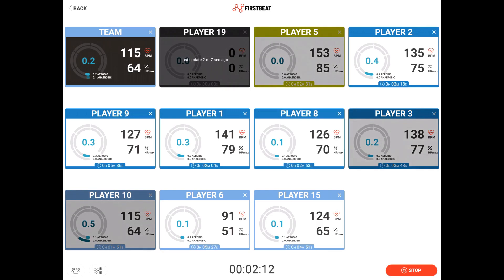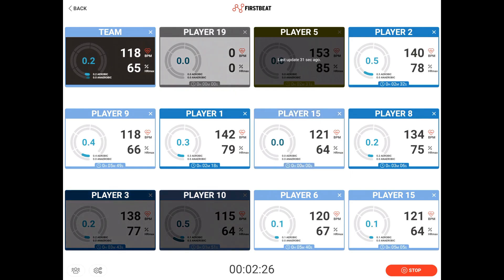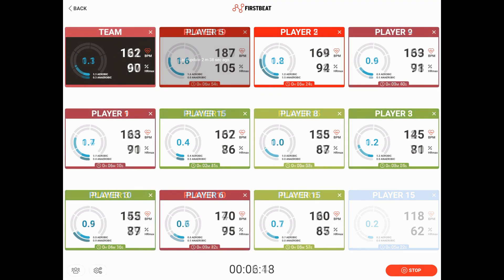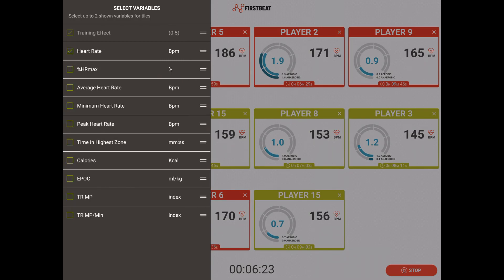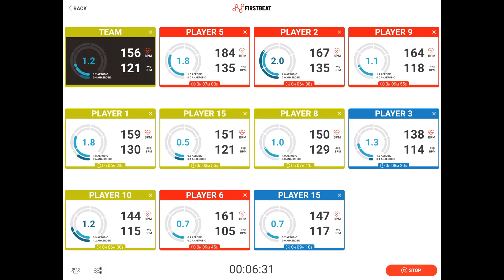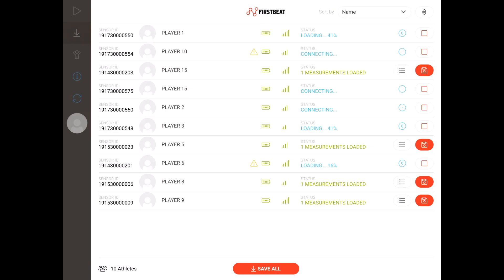Parameters shown include aerobic and anaerobic training effect, heart rate and percentage of maximum heart rate. The clock at the bottom of each tile indicates the time the sensor has been recording. If a player is out of range, it shows a timer indicating the time since the player's data was last updated. However, the analysis and recording continues on the sensor, and as soon as the player is back in iPad range, the screen updates with the correct data. During the session, you can choose between a number of parameters to be shown in each individual player's tile as well as the average in the team tile. The app can also be used for two weeks in offline mode, syncing data once an internet connection is available.